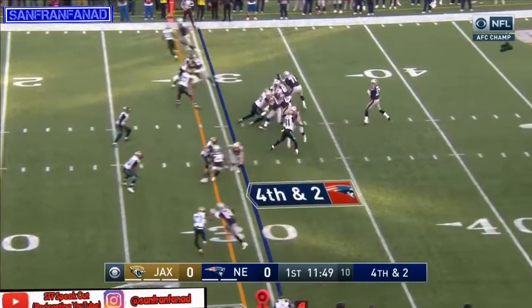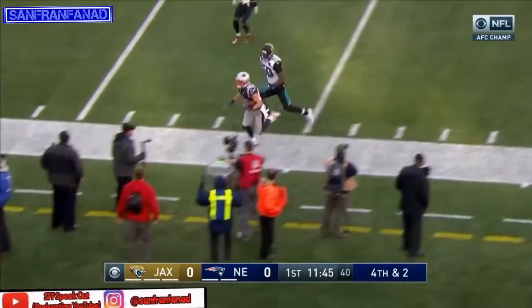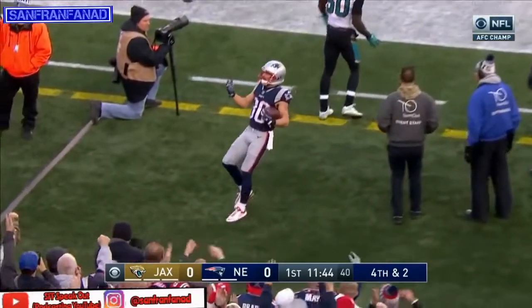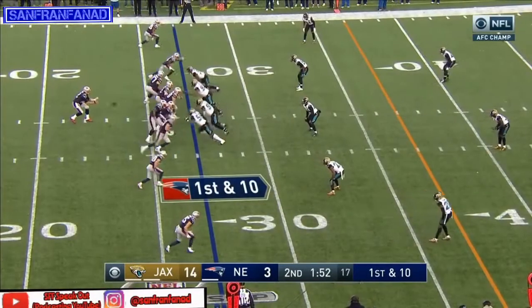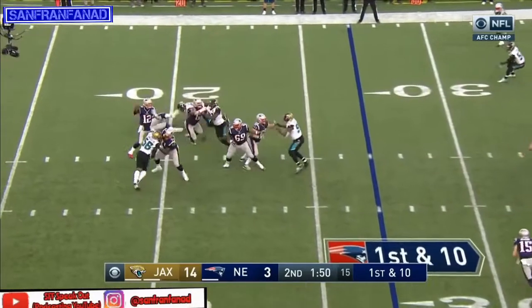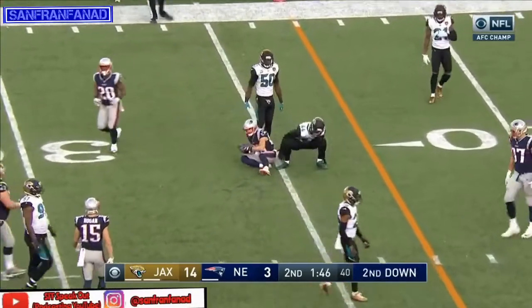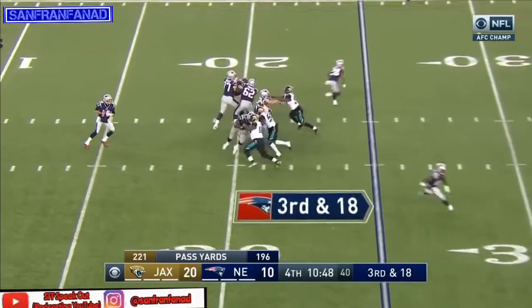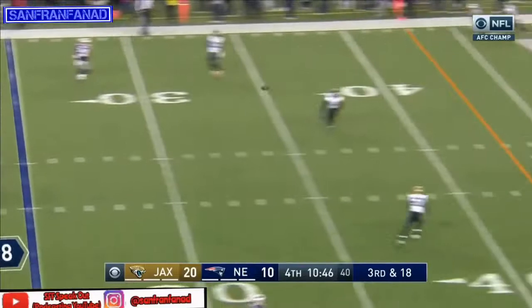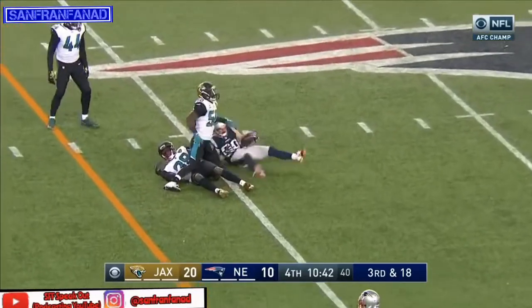Less than two to go, Brady lofts it and he's got his man — Amendola, dropped it right in there. Pass across the middle, they got going timeout. It's a third and 18, pocket sealed for a moment, Brady's able to throw it and they convert on third and 18.